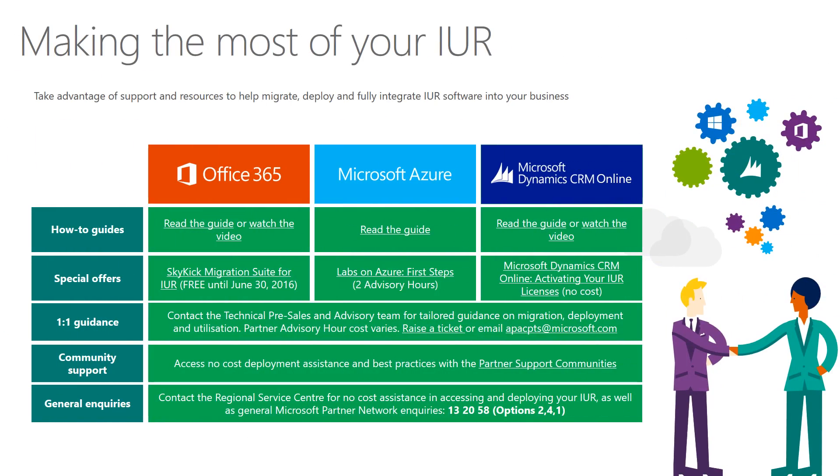The best thing about your IUR entitlement is the wealth of support resources available to get you up and running. From how-to guides and videos, special offers such as free access to Skykick's Office 365 Migration Suite, one-on-one guidance using your partner advisor hours, as well as community support and the regional service center — it's all available for the explicit purpose of getting you up and running.